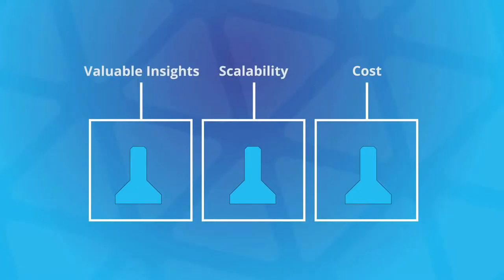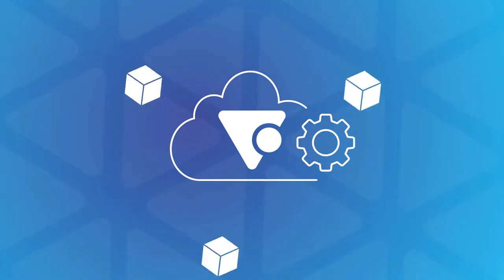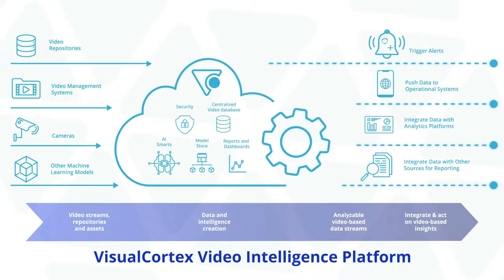The Visual Cortex Video Intelligence Platform is bulldozing the barriers to success. Easily connect machine learning models with a production-ready, highly scalable and performant environment. For the first time, we're making video data truly actionable throughout the enterprise.